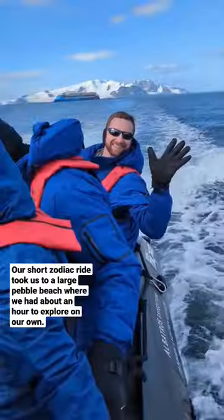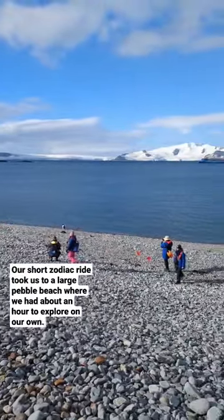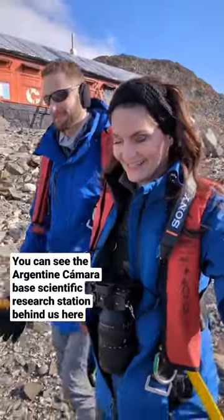Our short zodiac ride took us to a large pebble beach where we had about an hour to explore on our own. You can see the Argentine Camara-based Scientific Research Station behind us here.